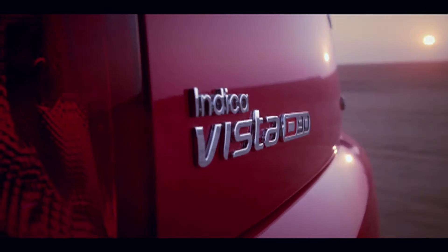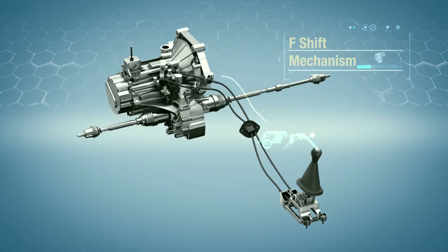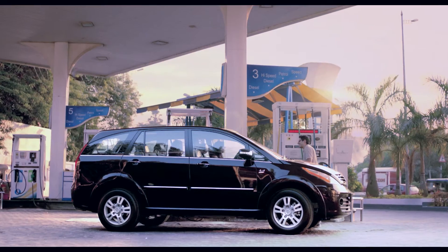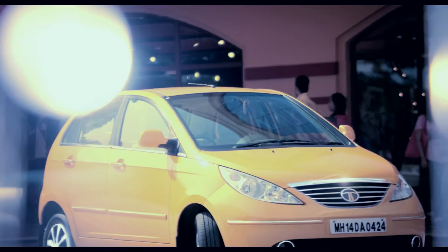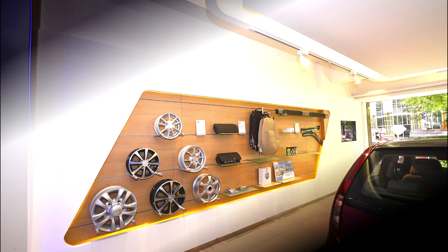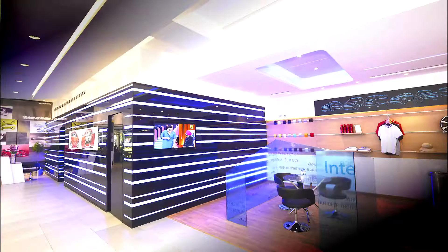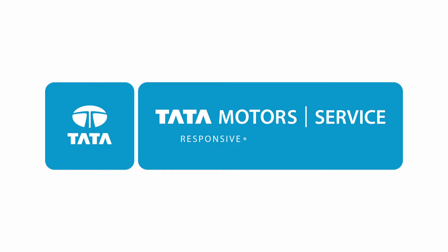Products that excite, technology that thrills, and to complement it all, a service experience that simply delights. At Tata Motors, Horizon Next is shaping the next level of customer experience with world-class service that is responsive, reliable, and offers best value.